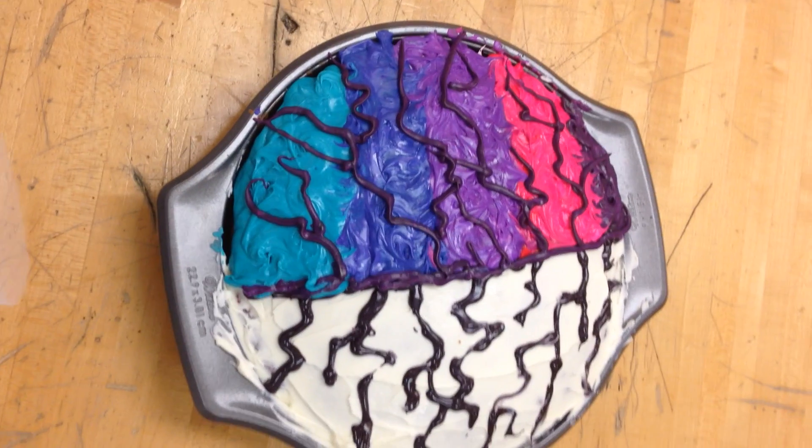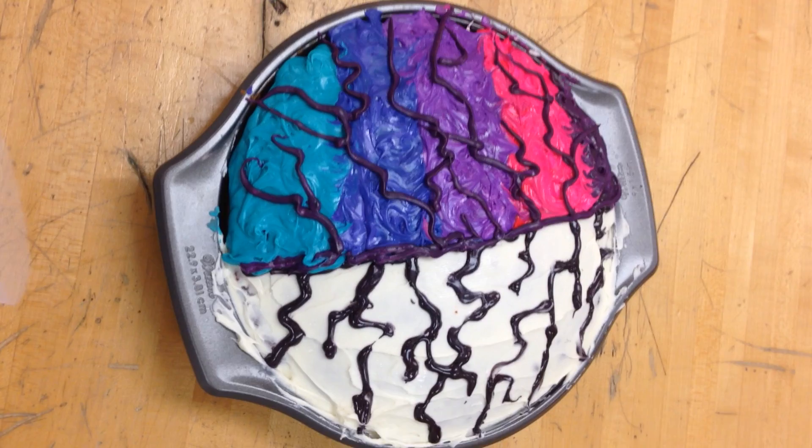I'm Desmond Guy and this is my artistic representation of psychology. I used cake to show how I want to consume the knowledge of psychology.